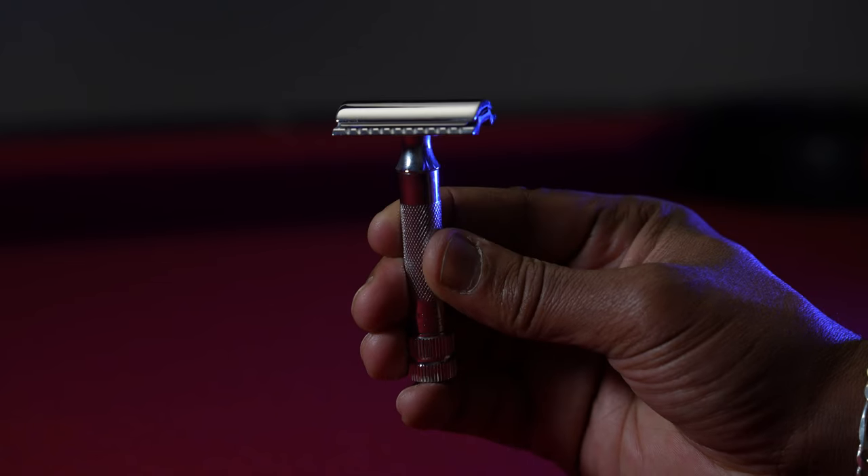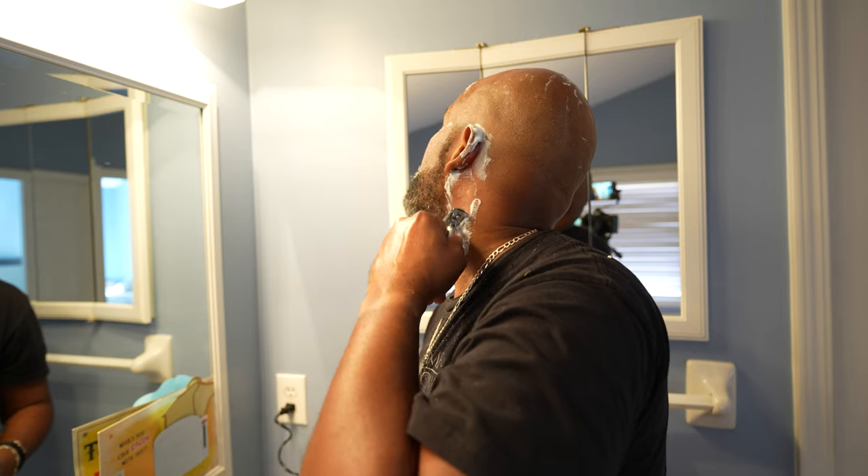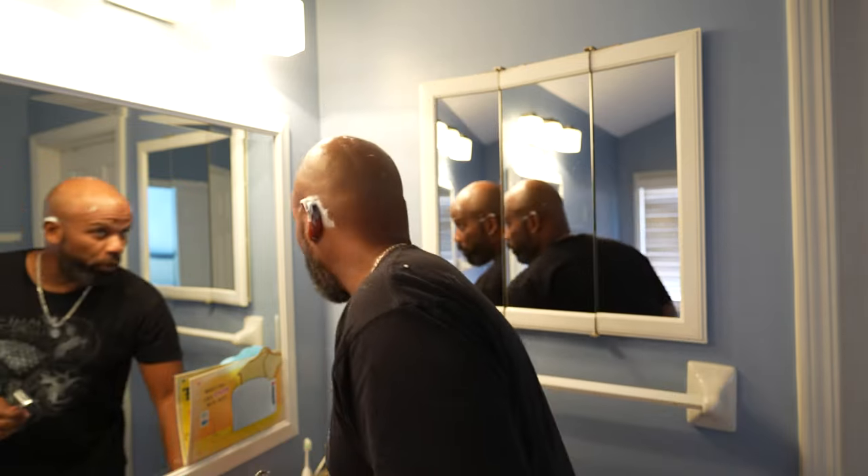As I mentioned during the unboxing, the Merkur 34C does have a shorter handle. Upon the very first shave, this was something I noticed and it kind of took a second to adjust to, but I didn't find it to be a problem or fault at all. I think it's part of the reason I'm actually able to shave with it so smoothly. Nevertheless, it's unique — both the weight and the feel of the handle. I kind of end up holding it with two fingers while I'm shaving, but it's working out well.